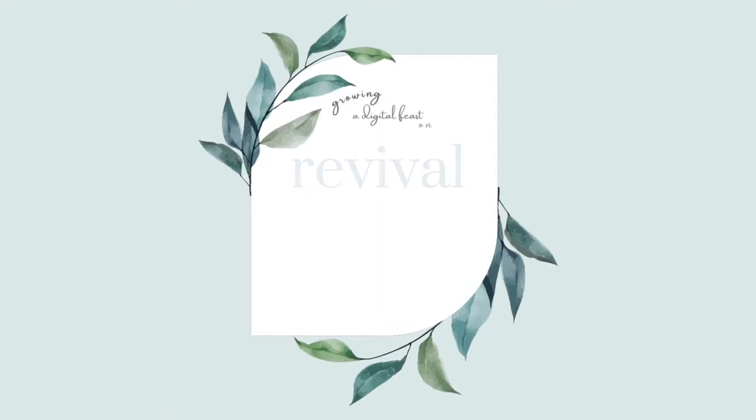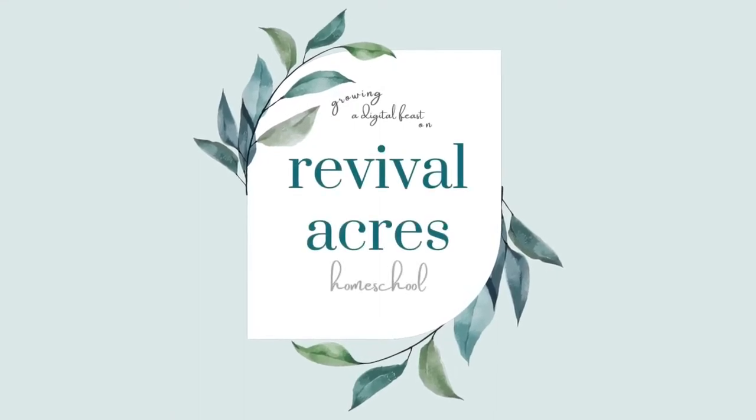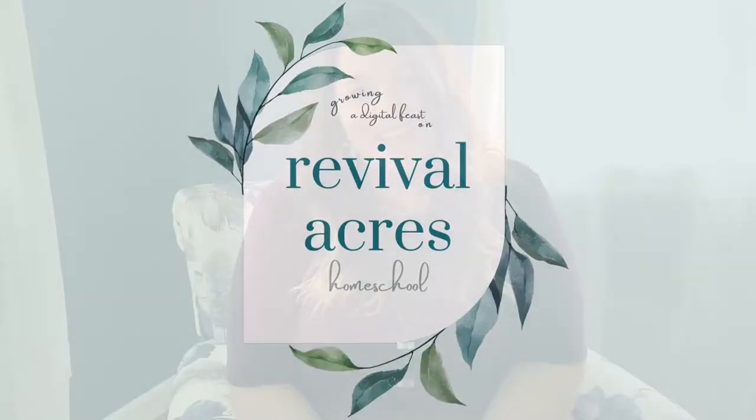Hello, I'm Arielle from Revival Acres where we're growing a digital feast to revive homes, hearts, and your family's health. Today I am so excited to be back. It's been a long time. I kind of took a year off for various reasons but I'm back and we have so many things planned. It's exciting and I can't wait to share all of those things with you.